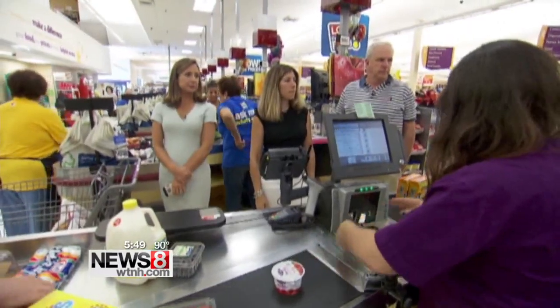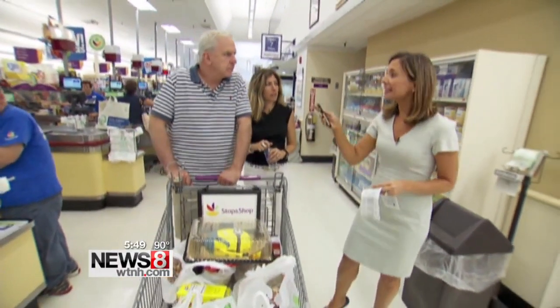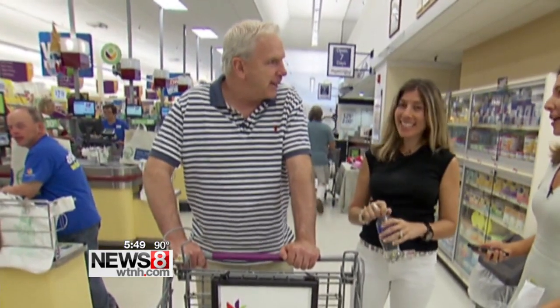After checking out, these simple supermarket hacks saved the family big. They're saving $120 a week on groceries. All in all, that adds up to more than $6,000 a year. Holy crow — that's crazy.